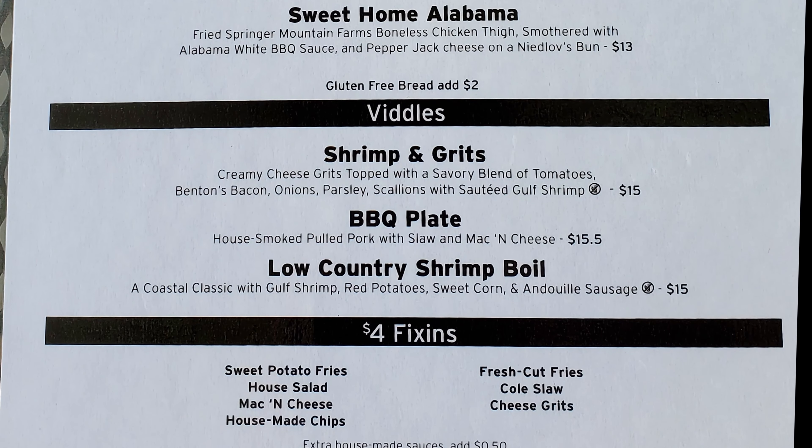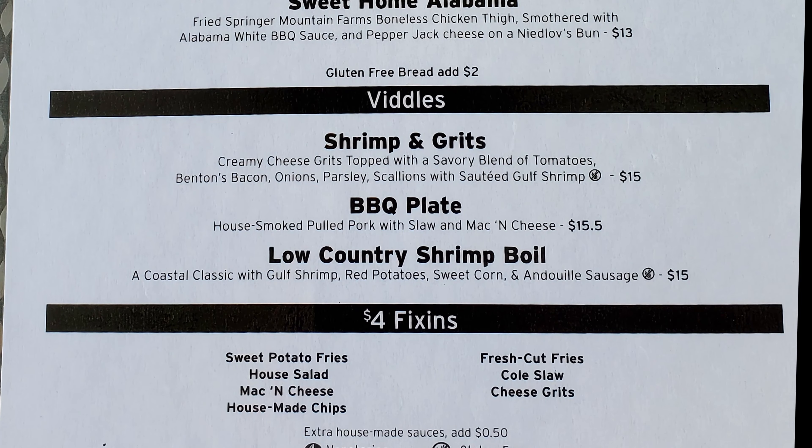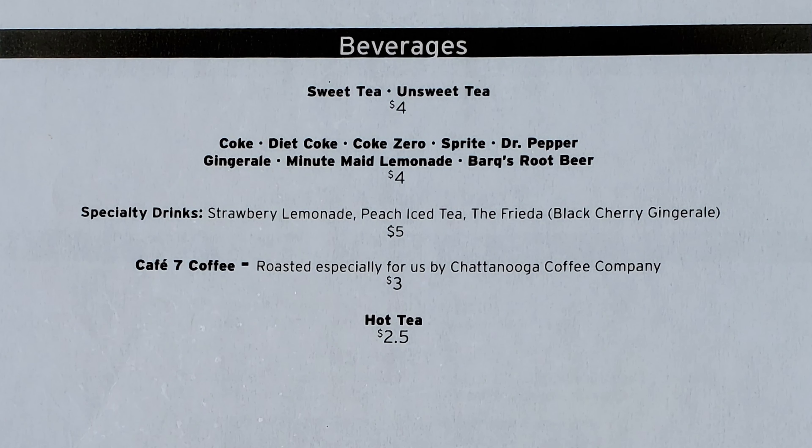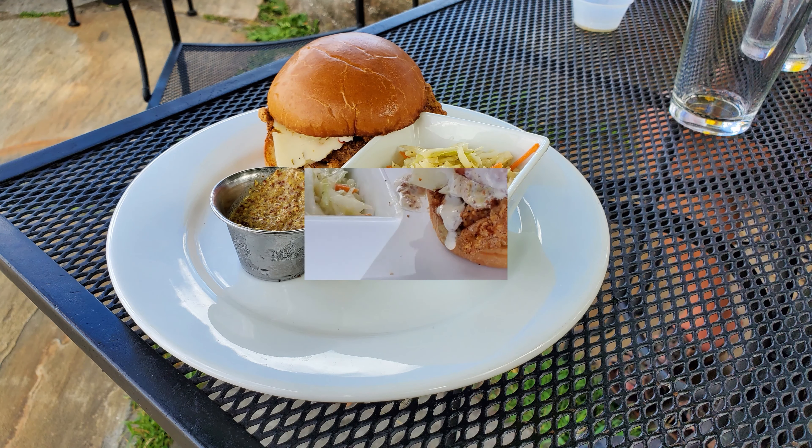For sides, they have sweet potato fries, house salad, mac and cheese, house-made chips, fresh cut fries, coleslaw, and cheese grits. On the other side of the menu they have beverages, and also a selection of draft beers, bottle beers, and other alcoholic drinks. I went with a Sweet Home Alabama chicken sandwich for my lunch entree.